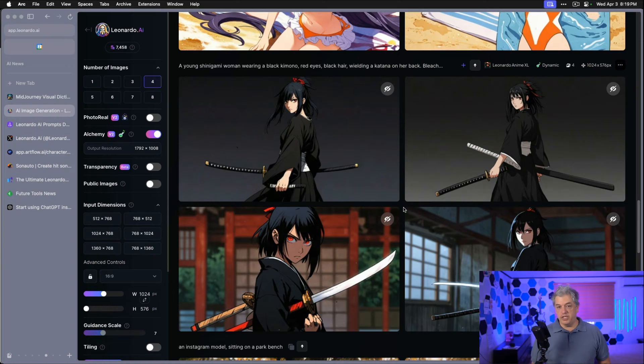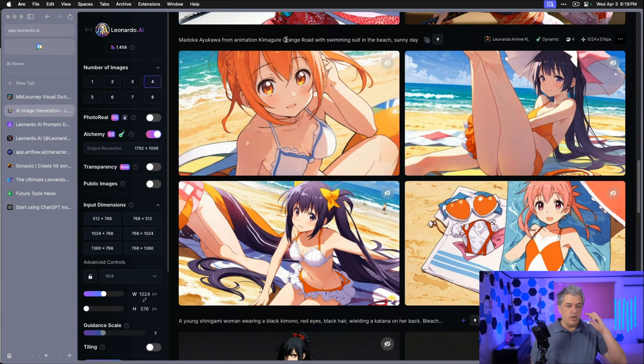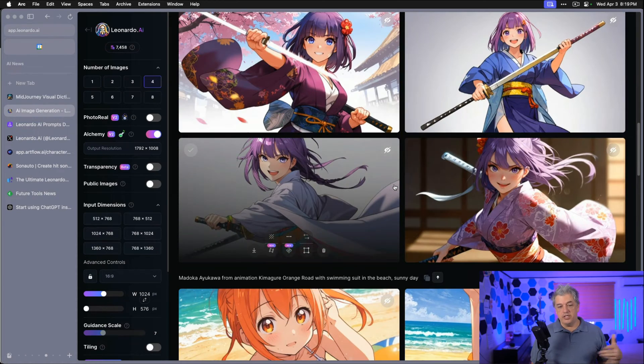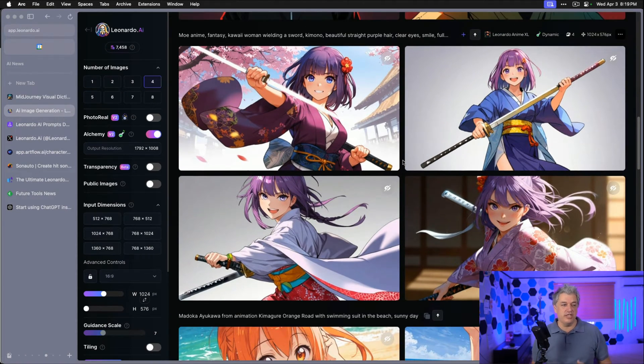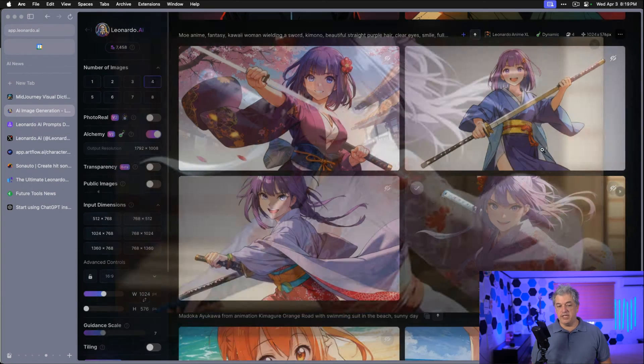This is right neck and neck with what I'm seeing from Midjourney. Here's another image from the Midjourney feed — some girl on the beach. It says Madoka Akoyama from Animation Kimugura Orange Road with swimming suit on the beach, sunny day. This looks very much like the character I saw in the Midjourney feed. And here's the third one I tested: Mo Anime Fantasy Kawaii Woman wearing a sword and a kimono. We're getting some very good images, and I feel like the bottom two are better.